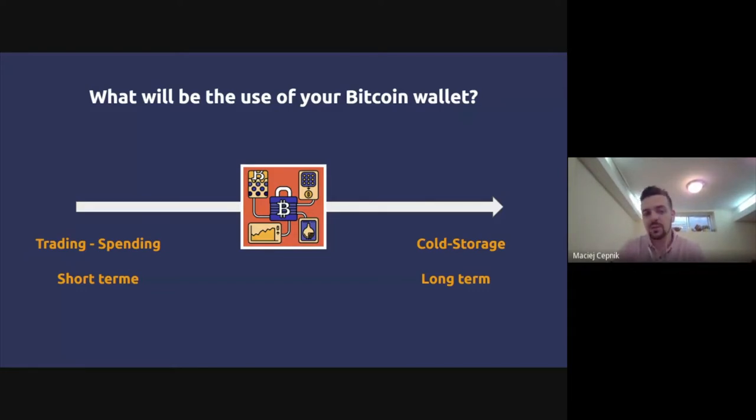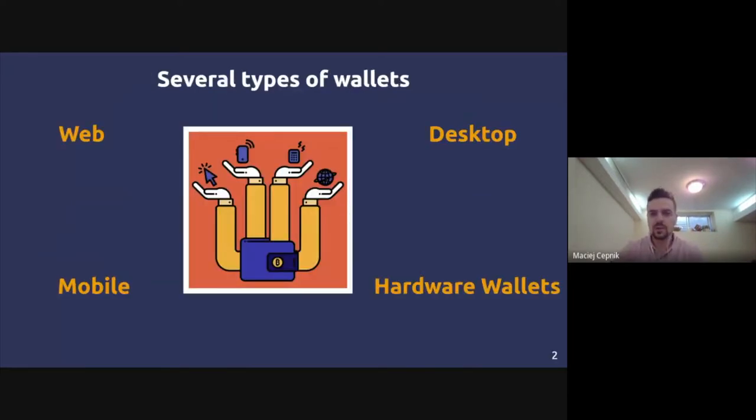You can have different kinds of wallets depending on the portion of Bitcoin intended for a certain purpose. You can have a cold storage wallet for long-term investment and also a small mobile wallet just to demonstrate how Bitcoin works to friends. You can have multiple Bitcoin wallets depending on your usage.